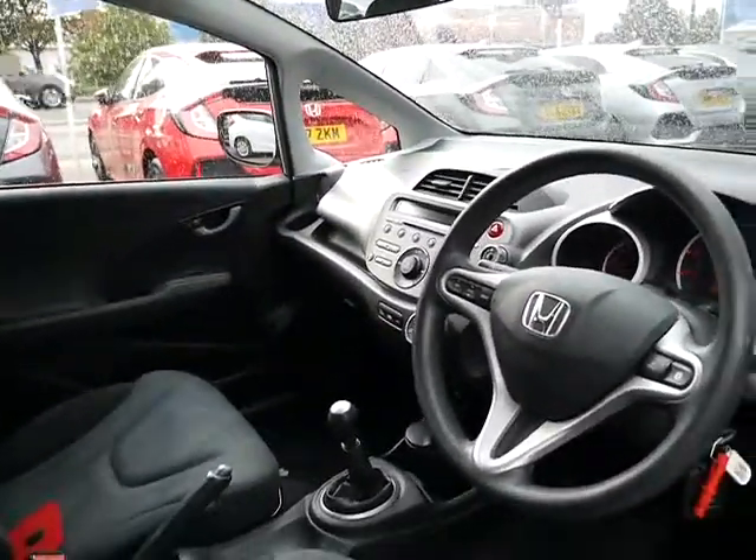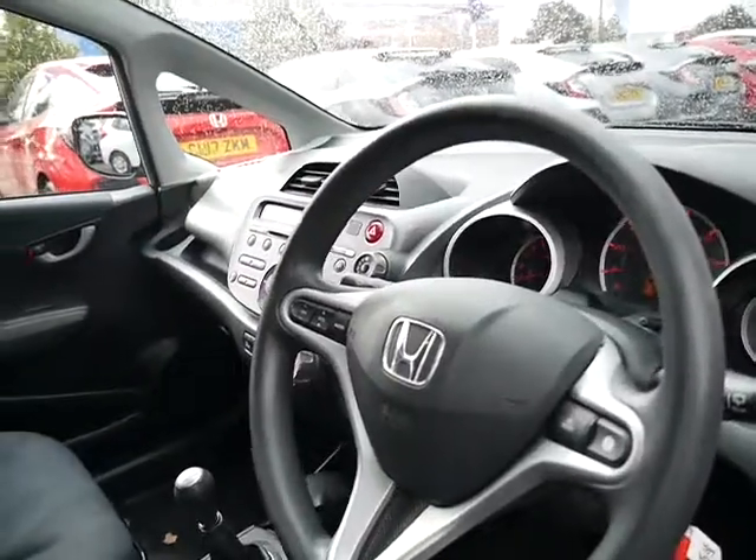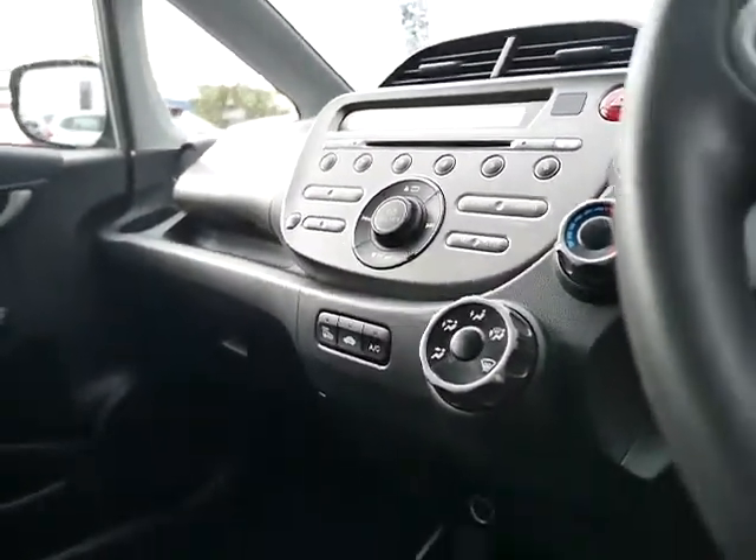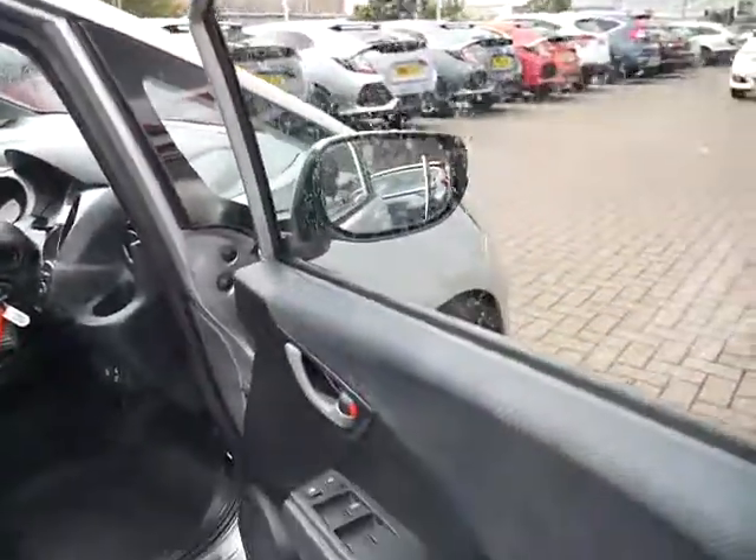As you can see, a lovely place to be sat. This one comes with a multi-function steering wheel, power folding electric wing mirrors, air conditioning, and a CD player. It has a 5-speed manual gearbox and full electric windows all round.